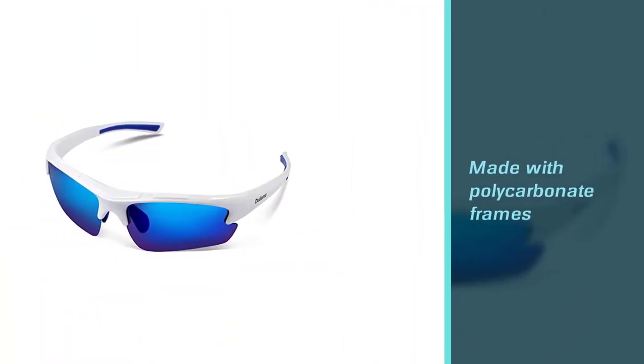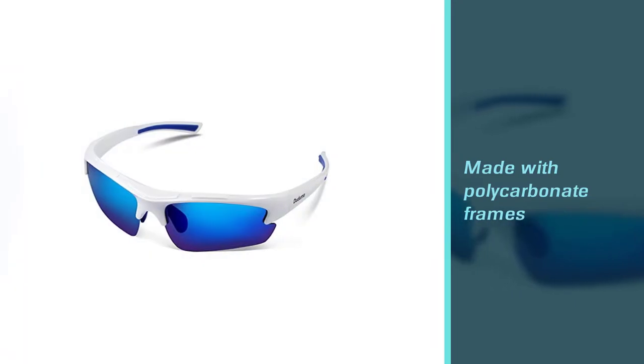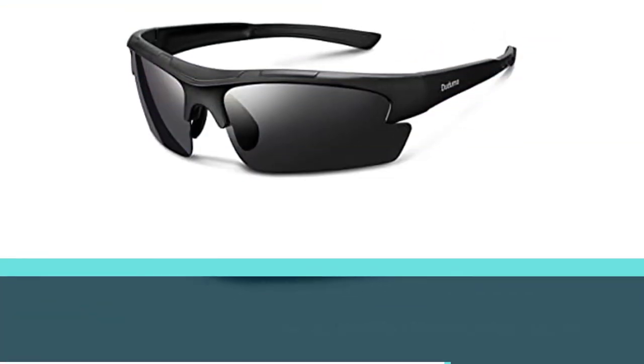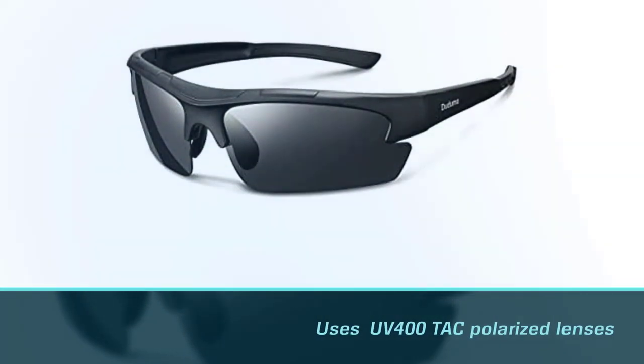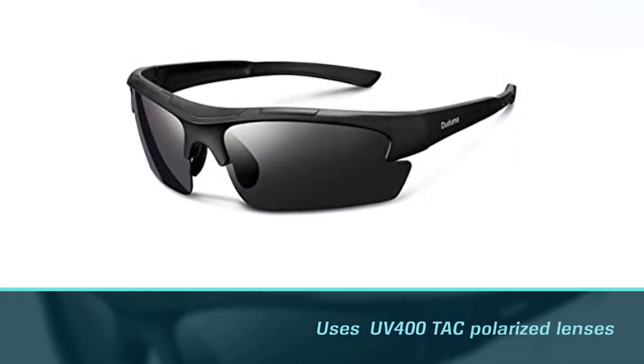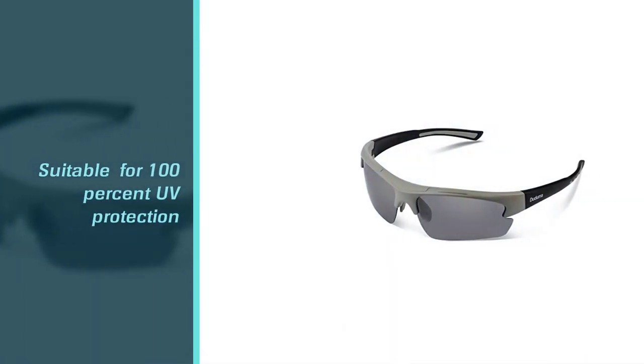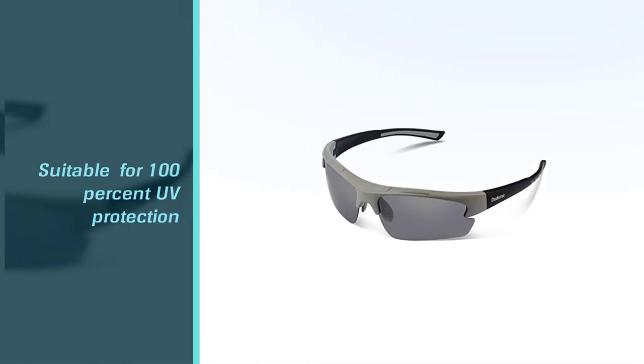Made with polycarbonate frames and UV 400 TAC polarized lenses for 100% UV protection, the Duduma glasses are tough. Additionally, golfers can choose from a dozen color combinations to match their style.